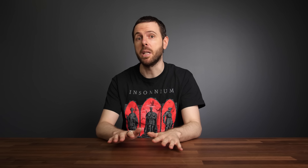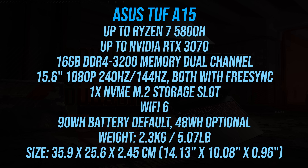Continuing on with the TUF series, the A15 and A17 have also got some nice updates. They're available with up to Nvidia RTX 3070 graphics and AMD Ryzen 7 5800H processor. The 91Wh battery is the default now, and the single USB 2.0 Type-A port from last gen on the right has been updated to 3.2 Gen1. It now comes with WiFi 6 instead of 5, and there's now a 240Hz screen option. It sounds like there'll be both Ryzen 4000 and Ryzen 5000 versions of the A15 and A17, though both will have the newer Nvidia RTX 3000 graphics — the 4000 version would presumably be cheaper.